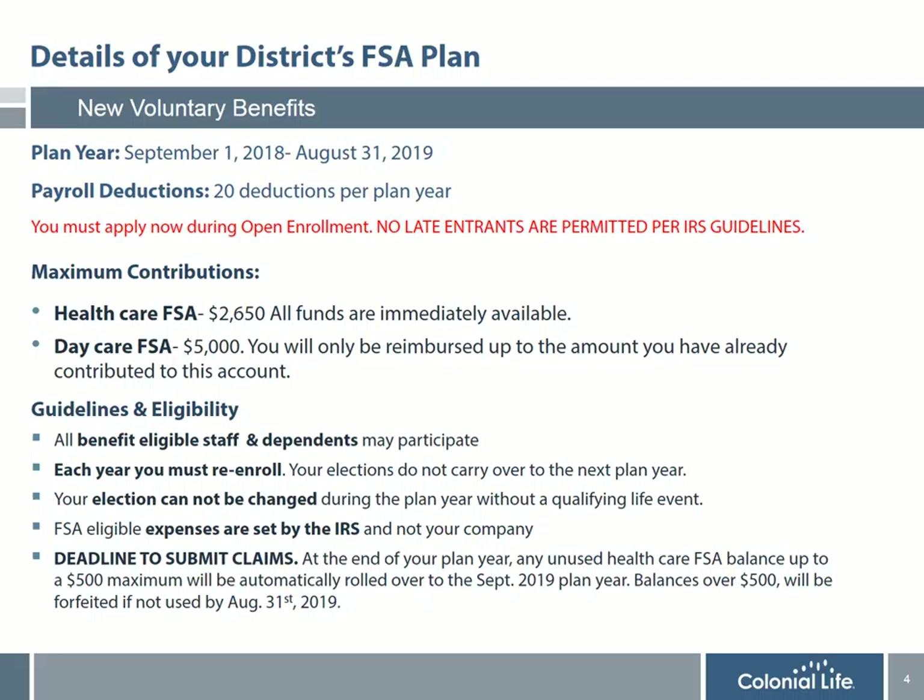Now I'm going to share with you details of your district's FSA plan. Your plan year begins September 1st every year and ends on August 31st the following year. Your payroll deductions are based on the number of payrolls you have per plan year. It's important that if you are considering participating in the plan, you do so during open enrollment, since no late entrants are permitted per IRS guidelines. The maximum contributions for the healthcare and daycare account are listed on this slide.